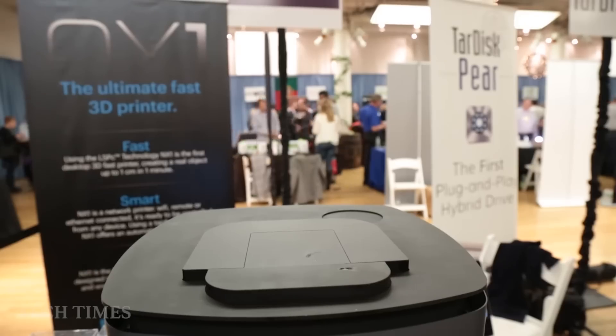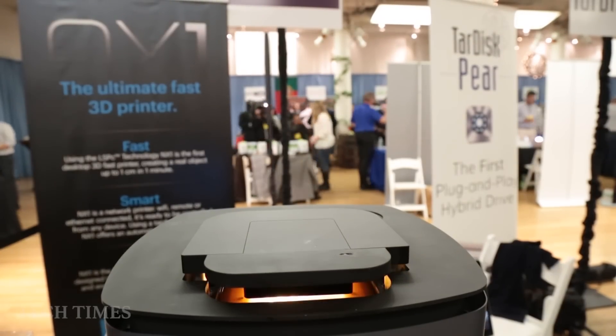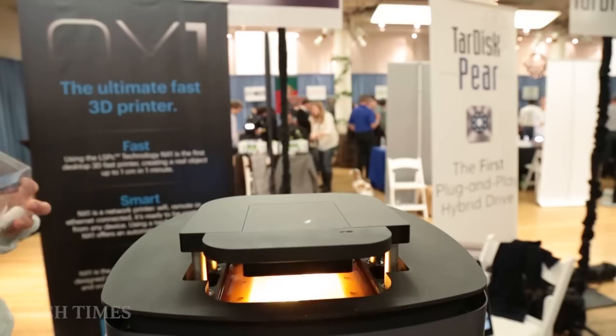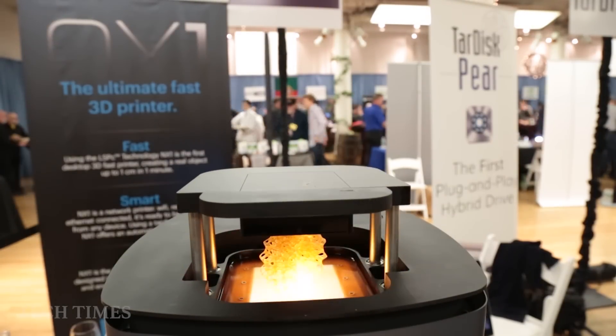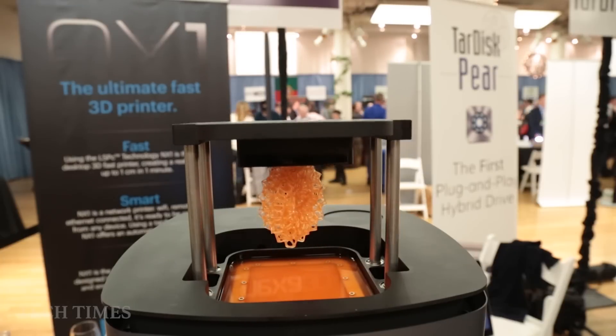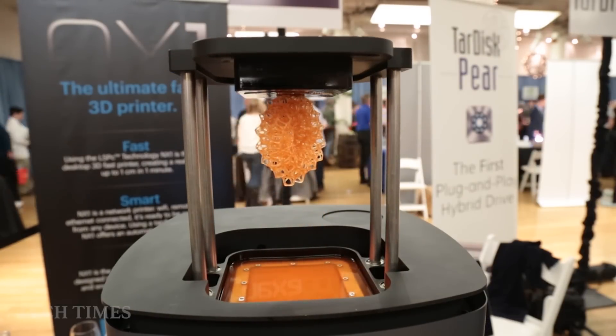I always say, imagine you stay at home, you want to play chess, you don't have your set with you. In less than five minutes, the entire chess set is done. It's completely changed the perception of 3D printing.